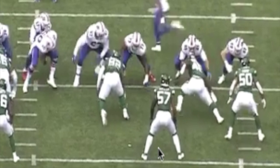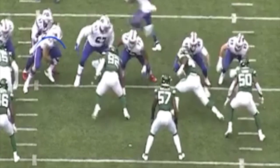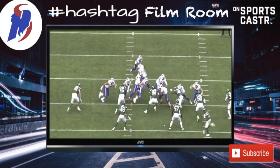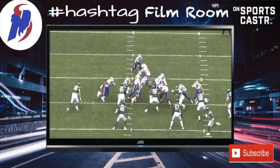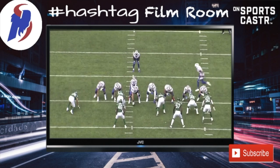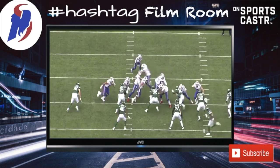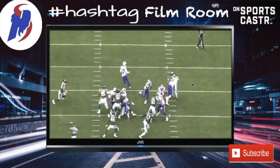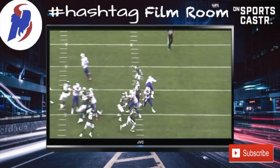The other defensive breakdown comes from Mosley — he doesn't read his keys. He is staring at the jet motion and actually takes a shuffle step to his left. He looks lost. Mosley and Adams, the Jets' two best defenders, both miss their assignments on this play. If Mosley reads his keys — watching the guard and center pull — he should already be flowing that way. With 46 playing the cutback lane, if Adams submarines Spain and Mosley is in position, Singletary has nowhere to go. This play honestly should have gone for no gain.